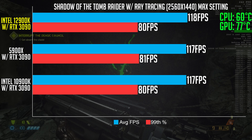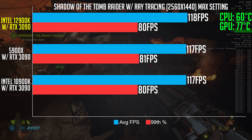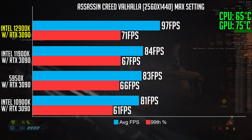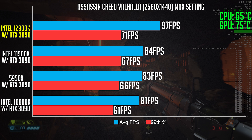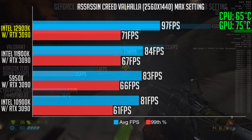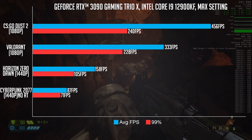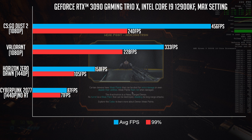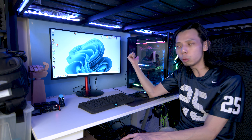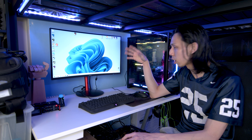I benchmarked Shadow of the Tomb Raider with and without ray tracing — there is an improvement compared to Intel's last gen and AMD's 5950X. Assassin's Creed sees a big improvement and I ran the benchmark three times to triple-check. I also benchmarked CS:GO and Valorant at 1080p, since that's what most players run. One thing about this cooler: the water block itself has a fan, so it cools the components around the CPU as well — plus a freaking LCD that I can put my face on.